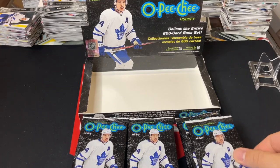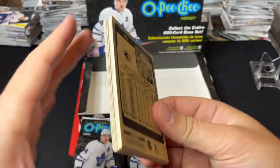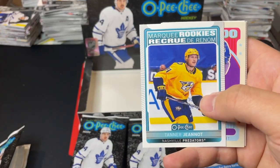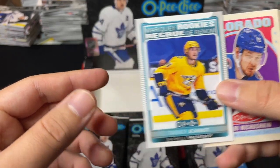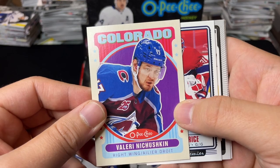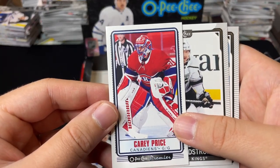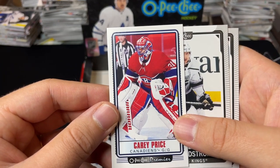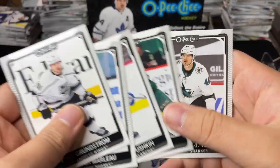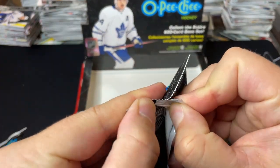Alright, let's get right into it! OPG hobby box, first pack. We got Marquee Rookies of Tanner Jeannot — solid player there for Nashville. We've got a Valerie Nichushkin retro for Colorado, a tall boys OPG Premieres tall boy of Carey Price, and we've got Carl Grundstrom, Marlowe, Nichushkin, Sturm, and Classic. Let's move to the next pack.